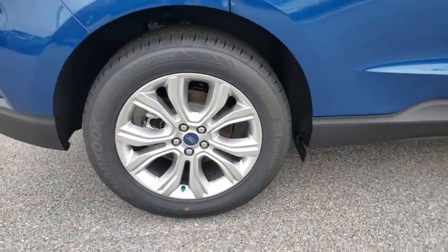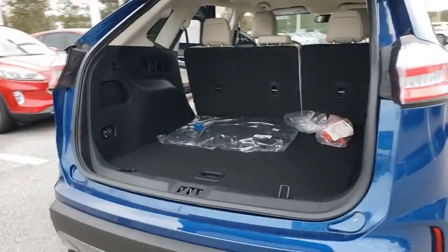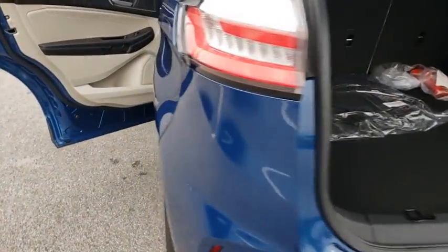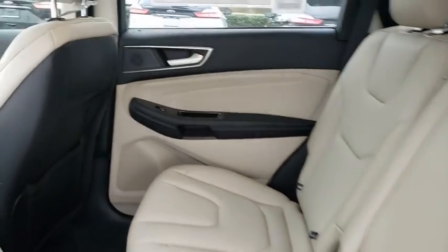Here are some of this vehicle's great options: backup camera, keyless entry, power passenger seat, remote engine start, steering wheel audio controls, power liftgate, traction control, stability control, lane departure warning, anti-lock braking system.